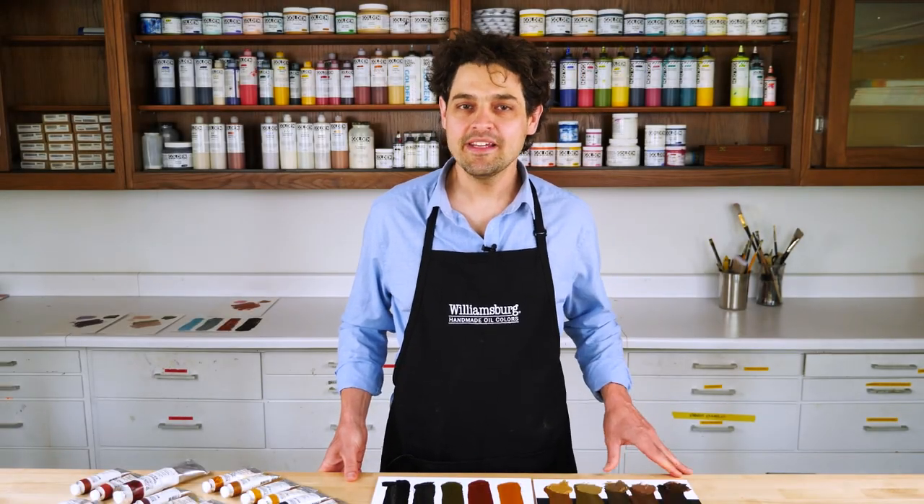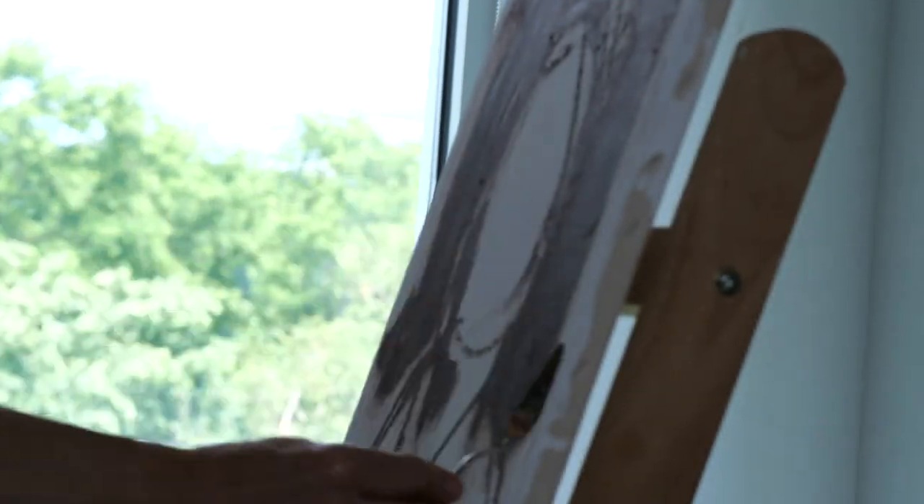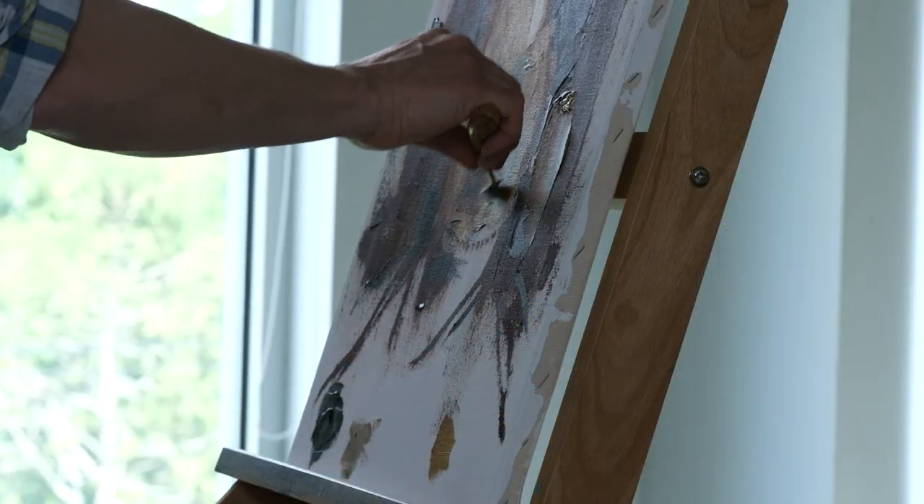It is sometimes thought that the only characteristic pigments provide to paint is the color. The reality is each pigment has a slightly different chemistry and can impart different visual qualities and working properties to paint.